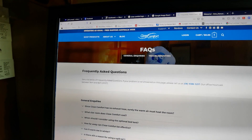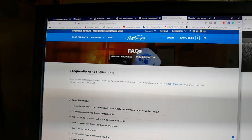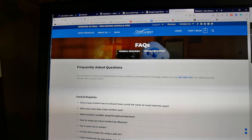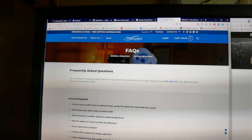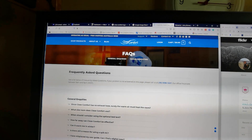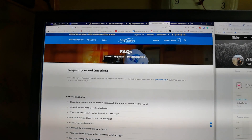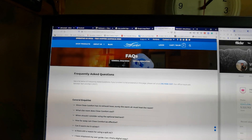Good afternoon, hope you had your lunch. Seems like a lot of people are very interested in this Close Comfort personal cooler that I just received yesterday. I bought it on Sunday or Monday, received it yesterday — that's two days delivery. It costs $645, and if you want installment, you can buy from Lazada or Shopee for roughly about $50 something per month.